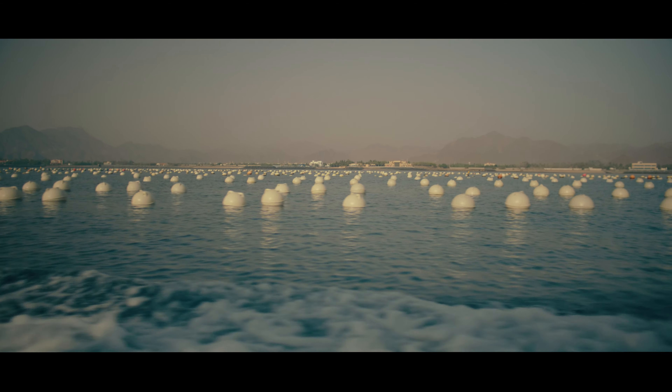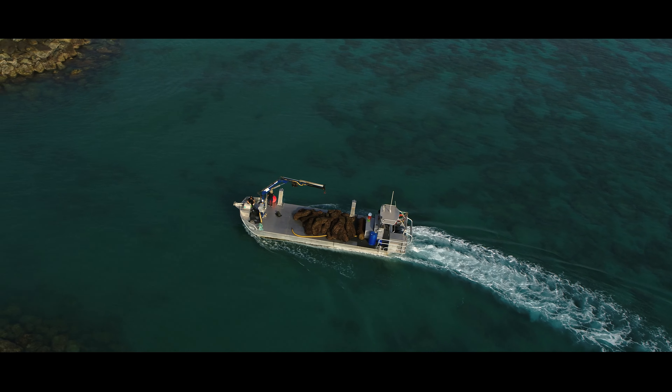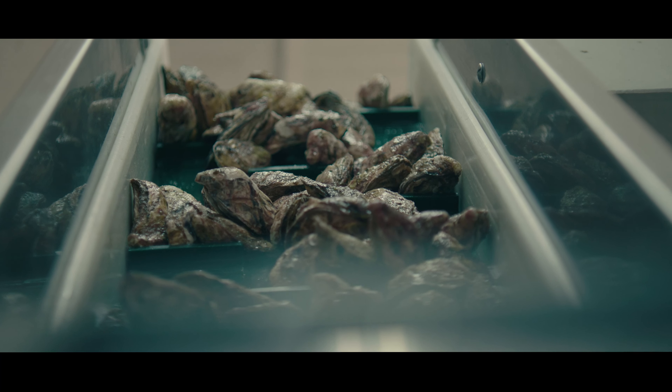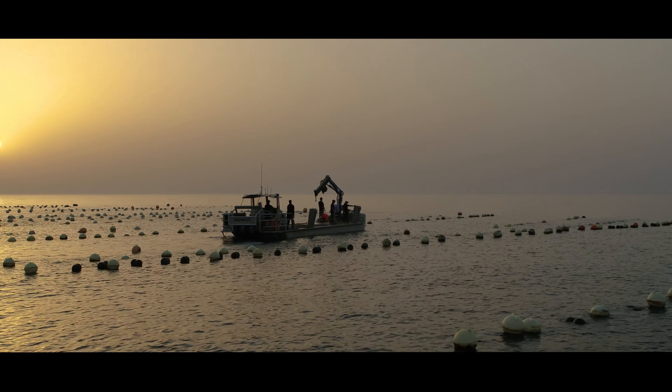We're in a very unique situation where we've got the best of both worlds — the pristine environment of Fujairah, and the advanced infrastructure of the UAE — which allows us to service the world.